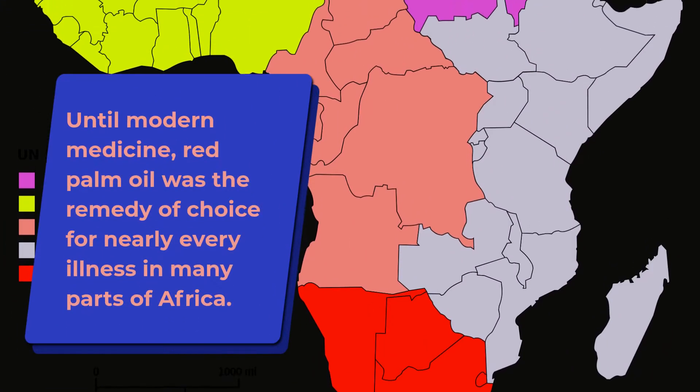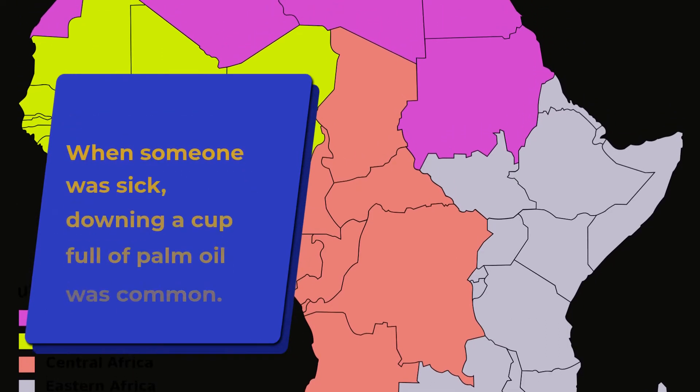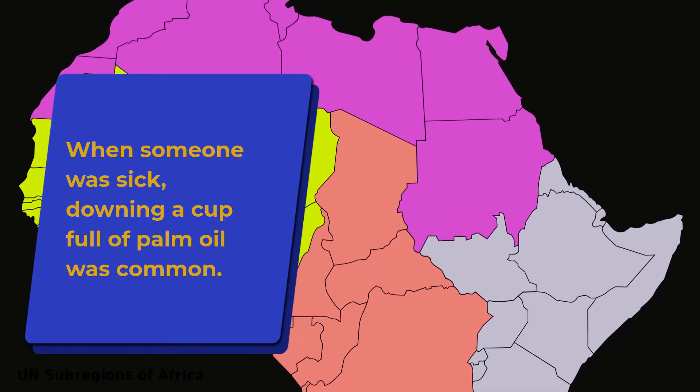Until modern medicine, red palm oil was the remedy of choice for nearly every illness in many parts of Africa. When someone was sick, downing a cup full of palm oil was common.